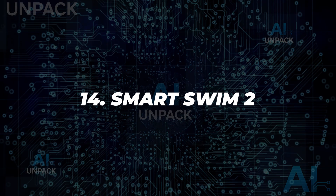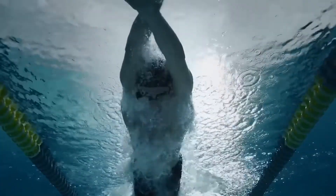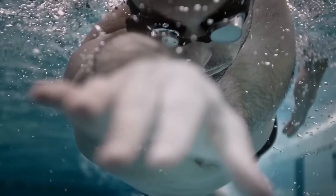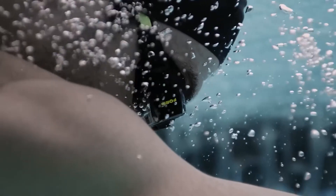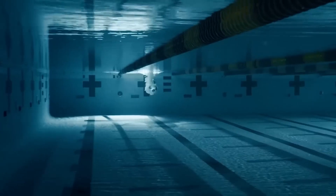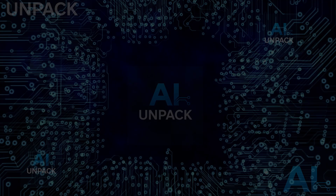14. Smart Swim 2. The Smart Swim 2 is an AR-enabled swim goggle system that provides real-time feedback to swimmers. Equipped with a heads-up display and sensors, it tracks metrics like stroke rate, pace, and heart rate. Perfect for competitive athletes and casual users alike, it enhances training sessions with precision analytics and immersive coaching.